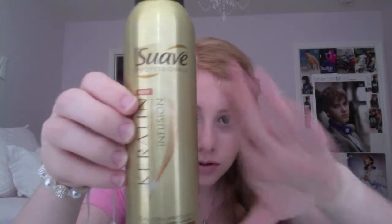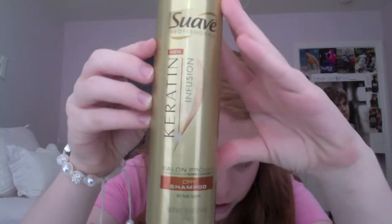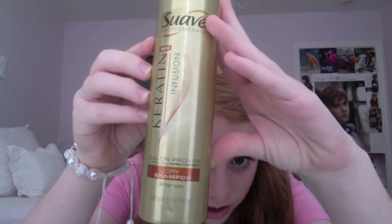The first two things that I have are hair products. This is the Suave Professionals Keratin Infusion Dry Shampoo. I got this probably a few weeks ago. I've been liking it a lot — I find that it really does work. And I was looking at reviews of different ones, and this is the one that I found had the best reviews.